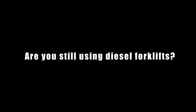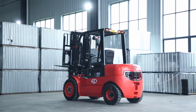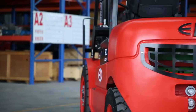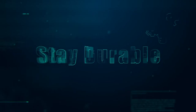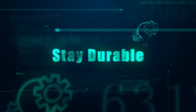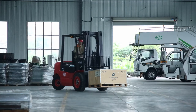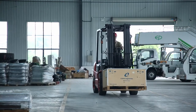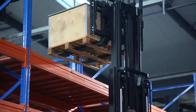Are you still using diesel forklifts? EP Equipment found a solution to combine all the advantages of IC trucks with the great features of an electric forklift. With a diesel forklift chassis, the EFL 302 is the first lithium-ion forklift made for tough working conditions with a simple design and robust components.